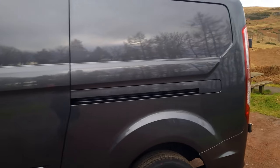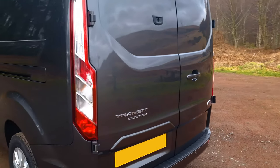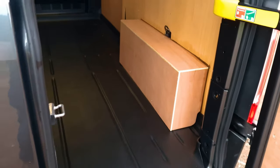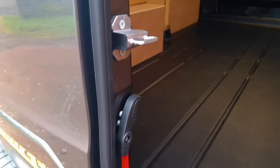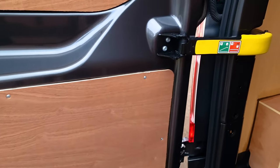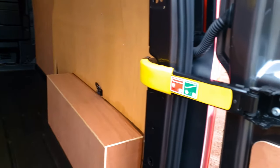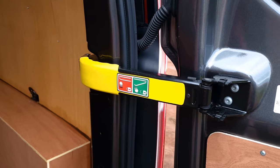Moving to the rear of the van, the Transit Custom has two large barn doors that allow for loading and unloading of cargo. Simply pull on the lever on the outside to open the right door, then pull on the second lever to open the second door. Both sides have a locking mechanism to keep them at their 90-degree opening, as well as safety lock mechanisms to prevent them from closing while loading and unloading.